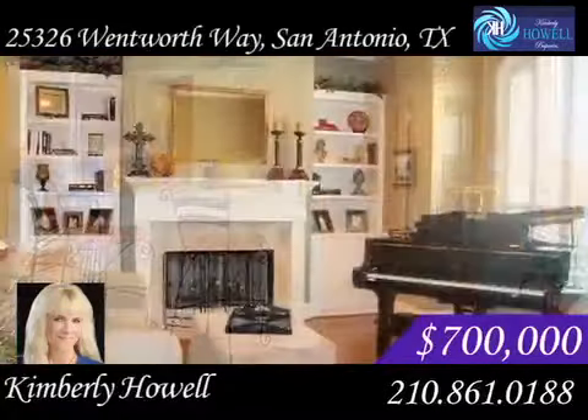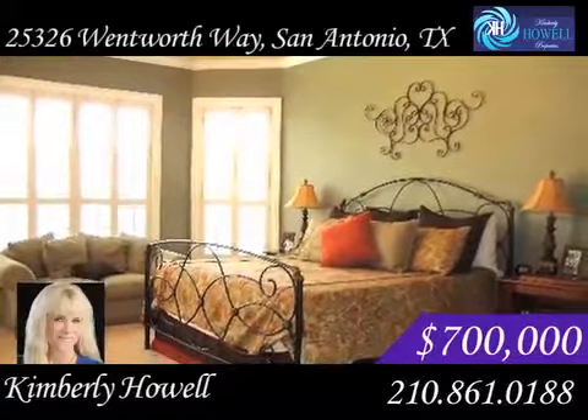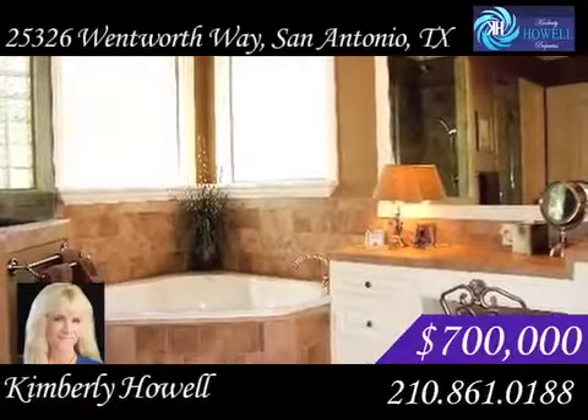The spacious home has more than 4,800 square feet of living space, with five bedrooms, four full bathrooms and two half baths. The master suite is downstairs and has a splendid sitting room.